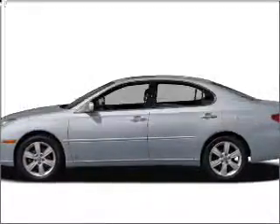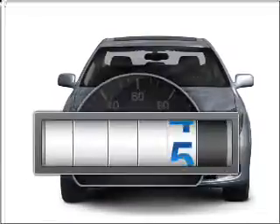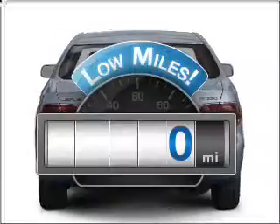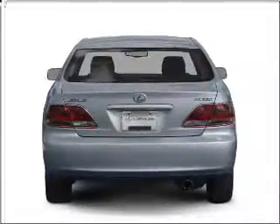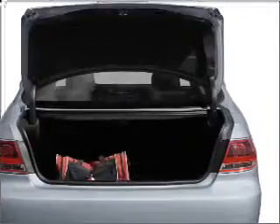Presenting the 2006 Lexus ES330. If you're looking for an automobile with great attributes, look no further. A low odometer reading makes this vehicle a great value at this price, with a reliable 6-cylinder engine that responds smoothly to its 5-speed automatic transmission.